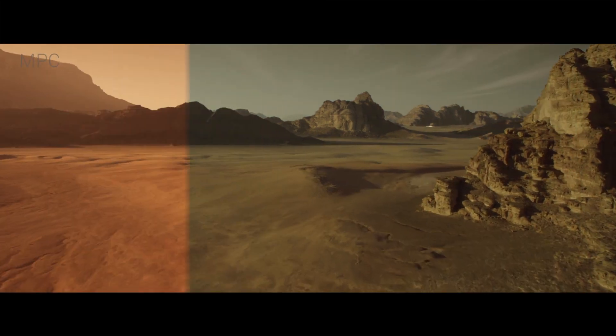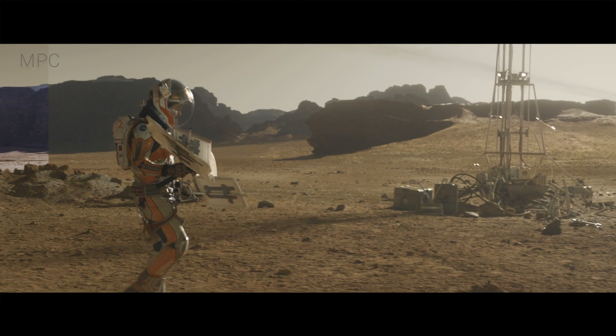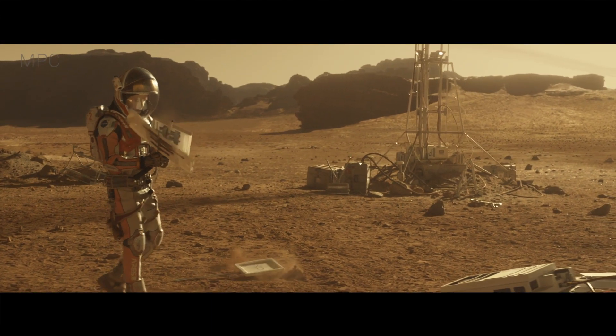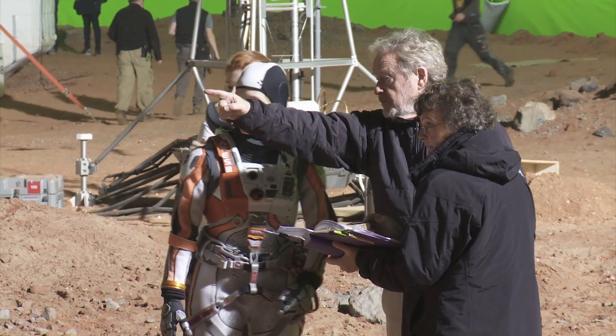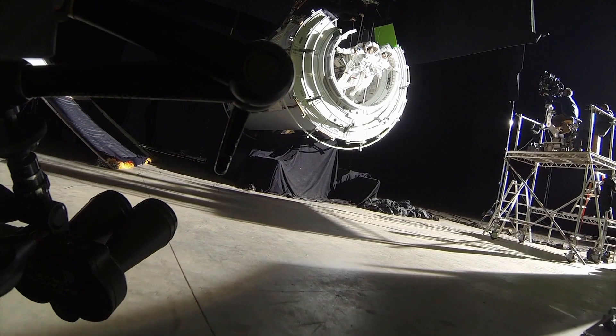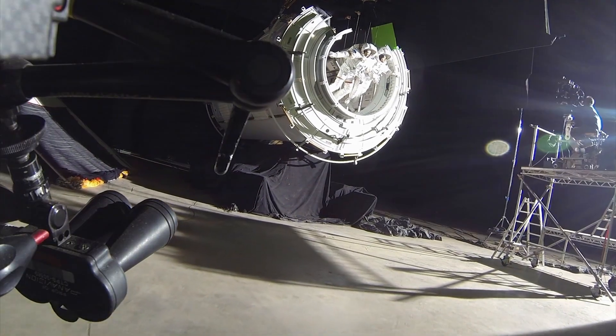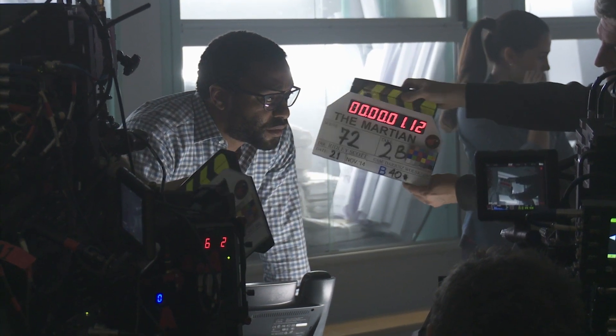Much like being stranded on Mars to make this film, while the results are seamless and magnificent, even the smallest task proved difficult. It was meant to be a 13-month project, but as the release date got moved up, they lost four weeks and ended up with only 24 weeks for post-production. Compare that to Ridley Scott's Prometheus, which had 34 weeks in post.